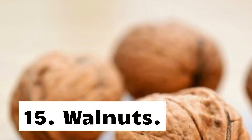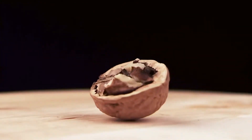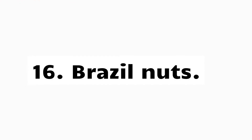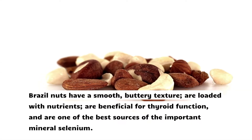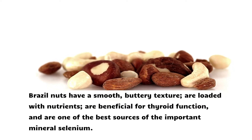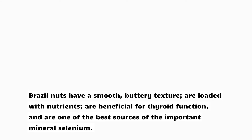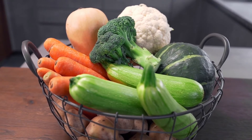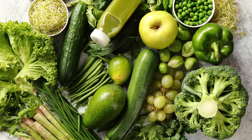15. Walnuts. Walnuts are highly nutritious and loaded with fiber and various vitamins and minerals. 16. Brazil nuts. Brazil nuts have a smooth, buttery texture, are loaded with nutrients, are beneficial for thyroid function, and are one of the best sources of the important mineral selenium.